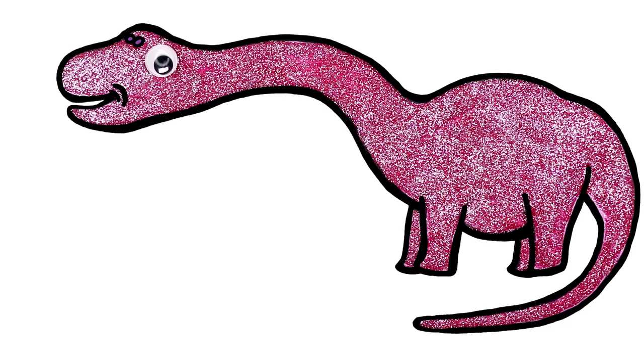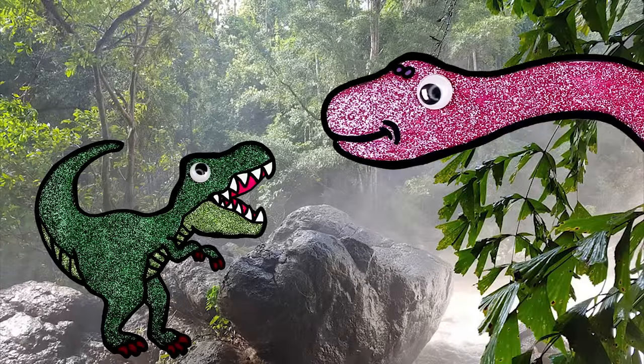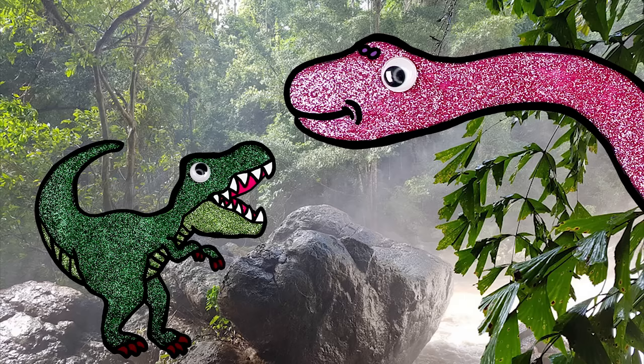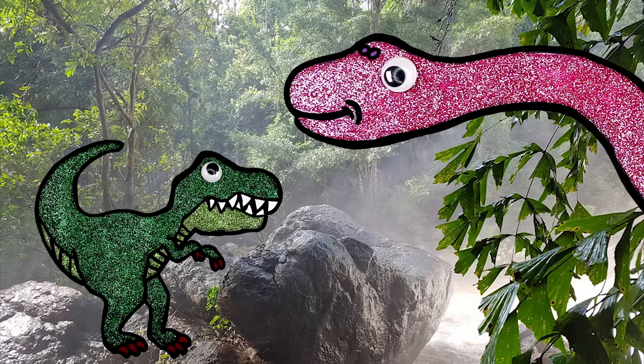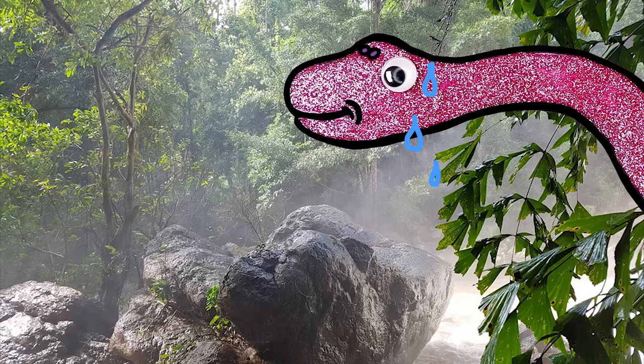Have you seen any of my friends? I'm supposed to have dinner with them right now. Oh, there comes one! Here you are, Apatosaurus! T-Rex, what's up? Where are the others? I didn't see anyone! You know how slow those herbivores are! Velociraptor is a carnivore actually. Come on!